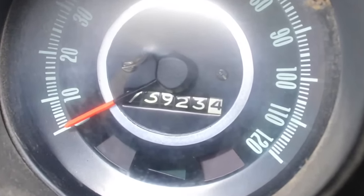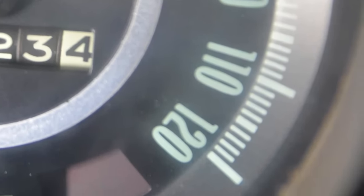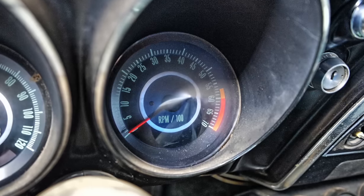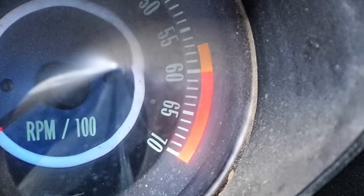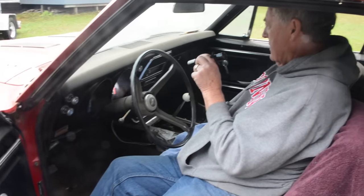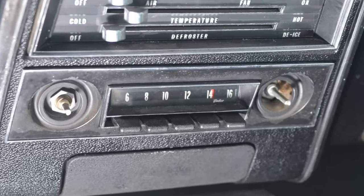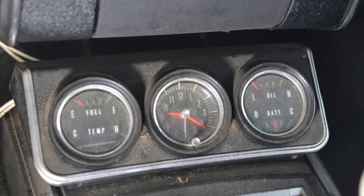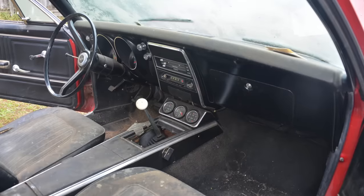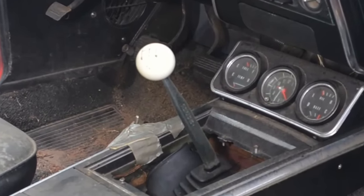73,923.4 miles. It's got a 120-mile-an-hour speedometer. It's got the tach — it redlines at 6,000 RPM. It's got the AM radio. It's got the cluster with fuel gauge, temperature gauge, clock, oil pressure, and battery. It's got a Muncie four-speed, and I have the original shifter up in the loft.